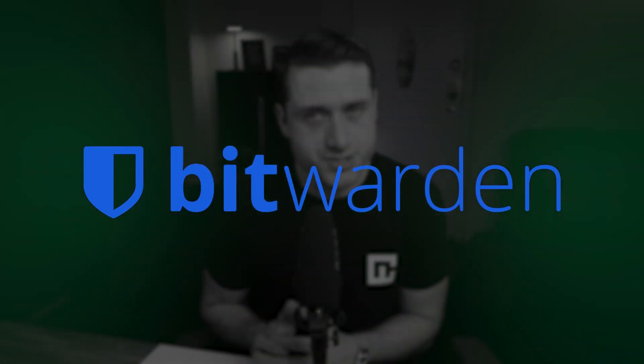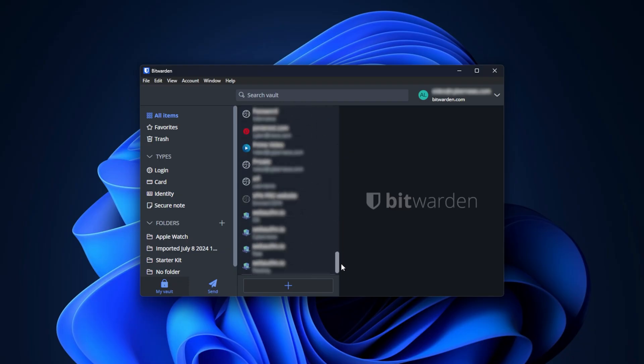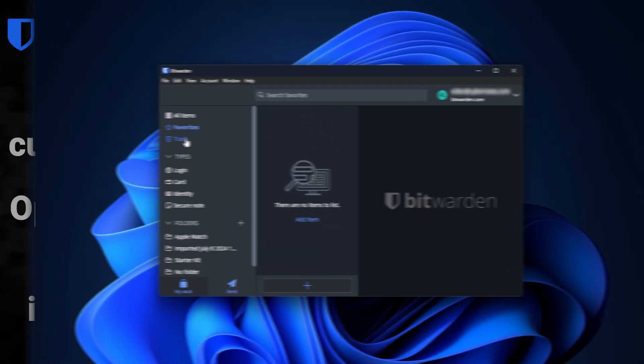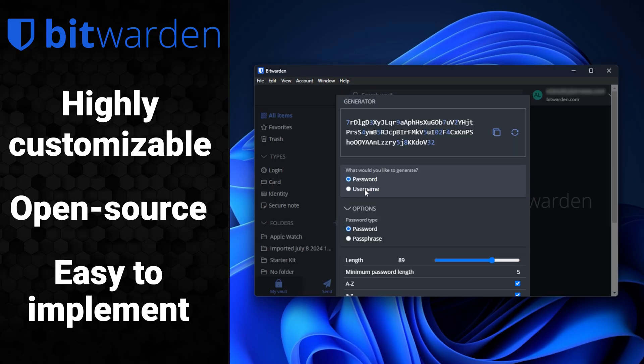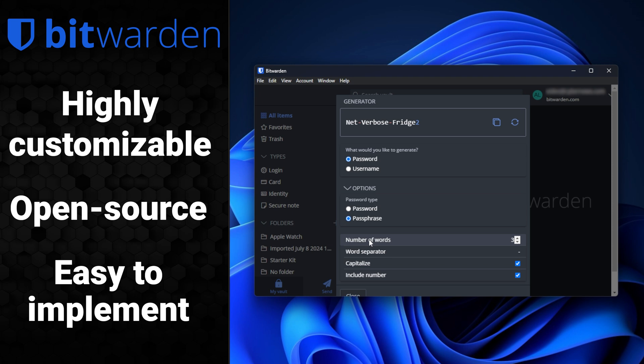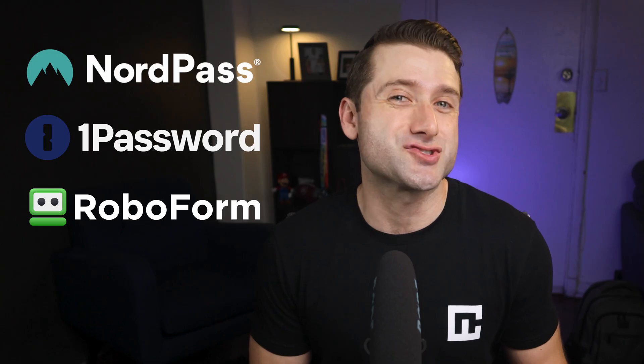Bitwarden is another provider worth mentioning. It's a favorite among tech-savvy businesses thanks to its open-source and flexible nature — it's transparent, easy to deploy, and highly customizable. However, the experience isn't as polished for first-time or less experienced users. While Bitwarden is worth considering for companies whose employees are comfortable navigating tools like this, NordPass, 1Password, and RoboForm make onboarding much smoother for those who need a little extra guidance.